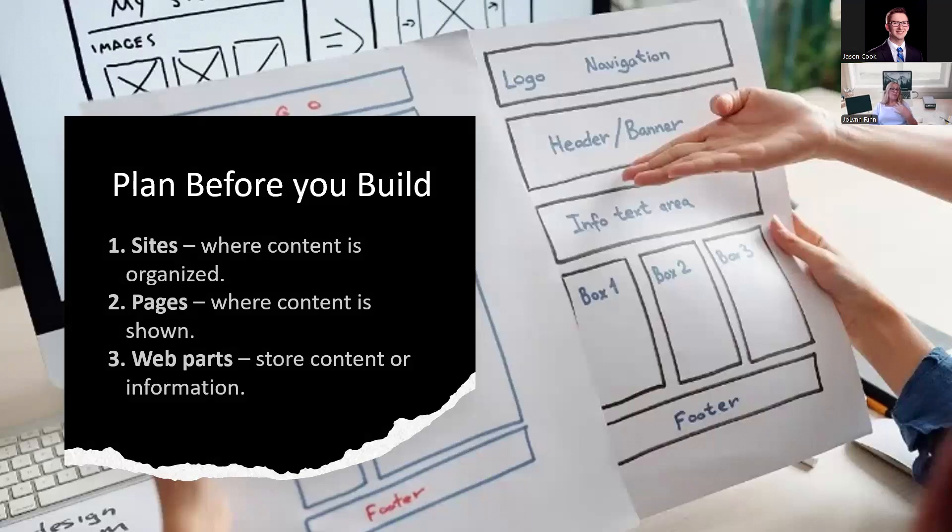When we talk about document management, what types of documents are going to be stored and who needs rights to each of those document libraries? Those are things the champion can be a part of — to help maintain and have them built, whether the champion builds them or the administrator does. The champion is still involved regardless. We want to know if there should be additional pages to the site. We can have a landing page and then multiple other pages with links to go to another place, or determine what web parts are going to be needed.